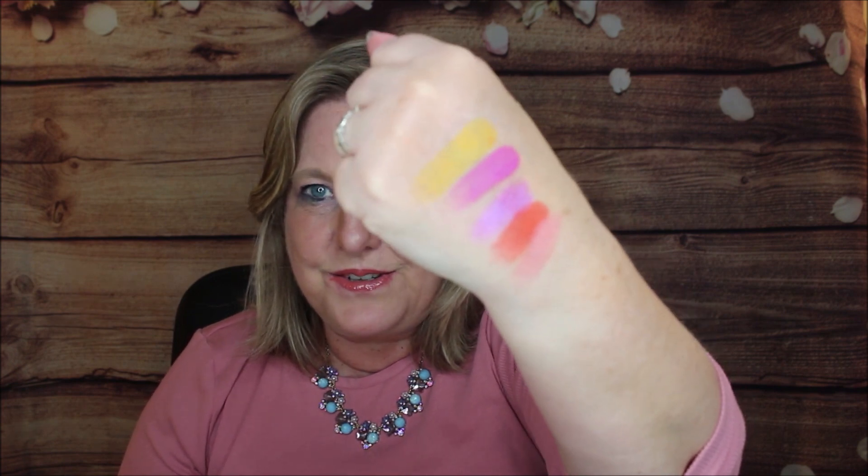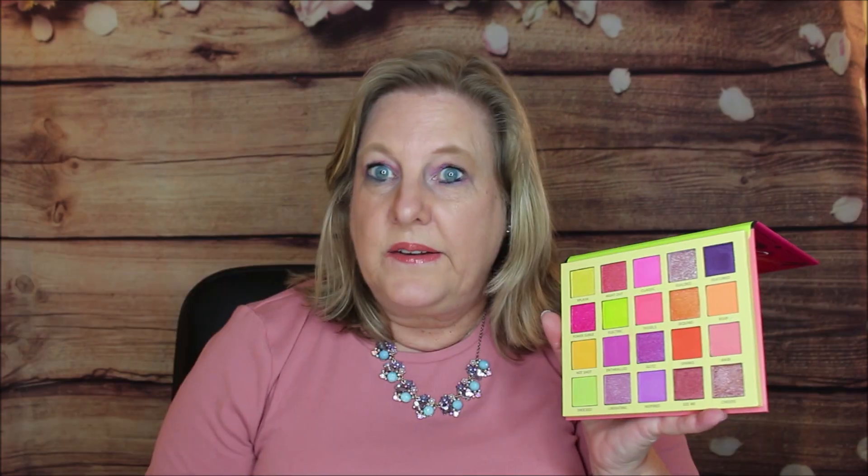Here's the third row. Hot Shot is a nice goldy, yellowy kind of color; then Enthralled; then Glitz; then Sparks; and the last one is Bare, which is kind of like a salmon color. Here they are — aren't those just gorgeous? I think those are just amazing.